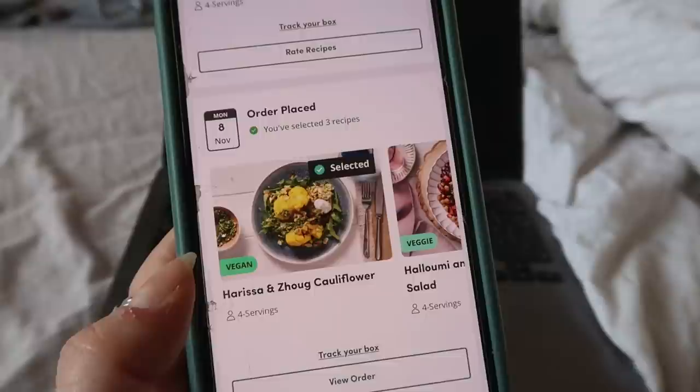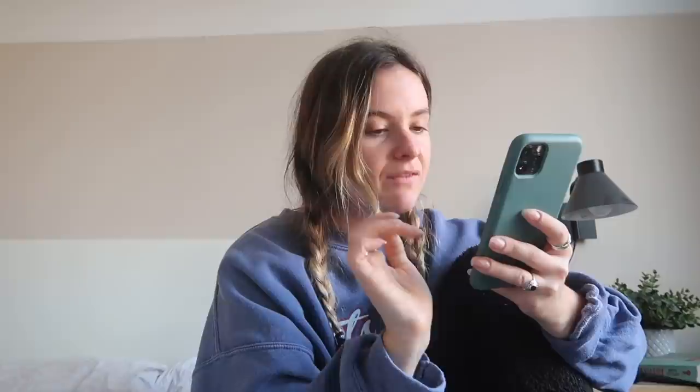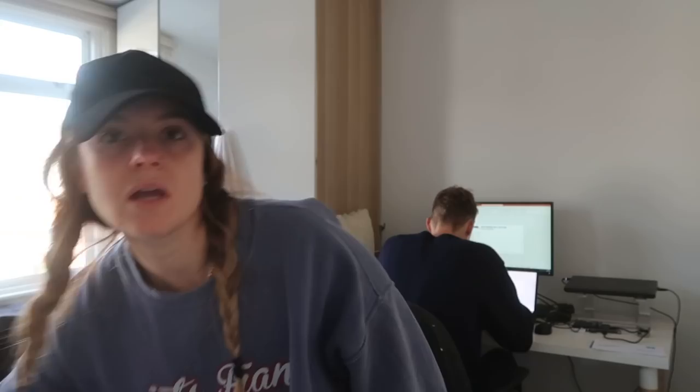We are getting Green Chef this week — three meals coming, each for four people, so six meals total. We've got a Harissa and Zhoug cauliflower, halloumi and pomegranate salad, and Hasselback potatoes with a spicy tomato sauce. I'm probably going to grab some extra protein — thinking veggie chicken for both would be good. Our local Morrisons doesn't have the best vegan meats range, but there is an Iceland down the road which does the veggie chicken that I love so much, so I'll probably run in there as well.